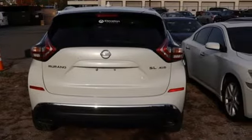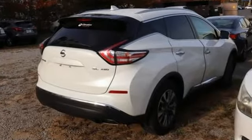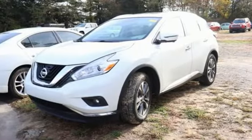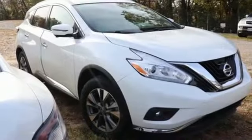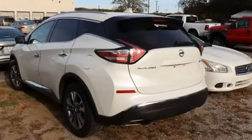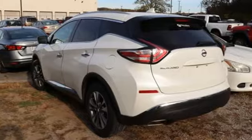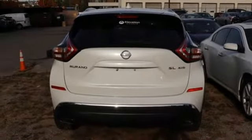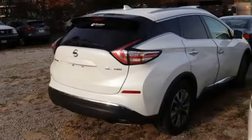V6 engine, front heated leather bucket seats, integrated navigation system with voice activation, auto dimming rear view mirror, dual zone climate control, Apple CarPlay, Bluetooth wireless audio streaming, aluminum wheels, memory exterior door mirror settings, and continuously variable automatic transmission.